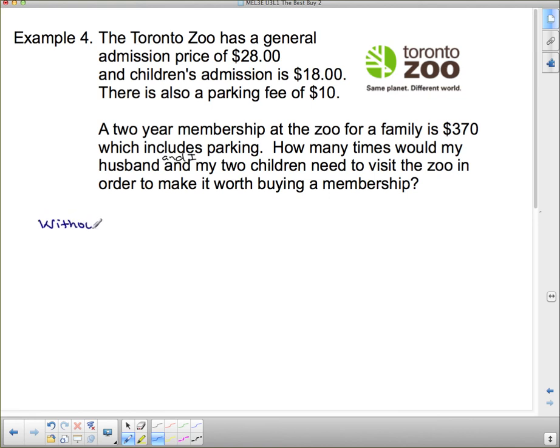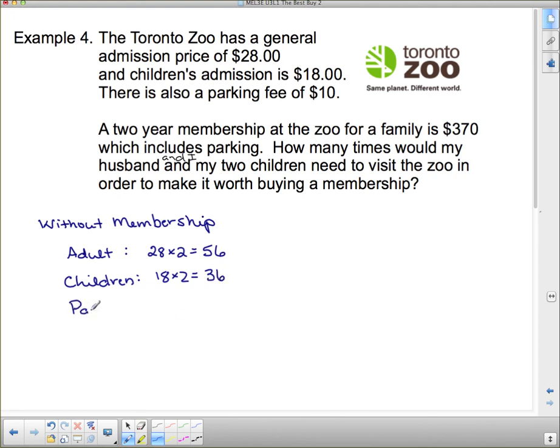Let's figure out the cost per trip without a membership. We need tickets for two adults: $28 × 2 = $56. For two children: $18 × 2 = $36. Plus parking: $10. So the total for one trip to the zoo is $56 + $36 + $10 = $102 per visit.